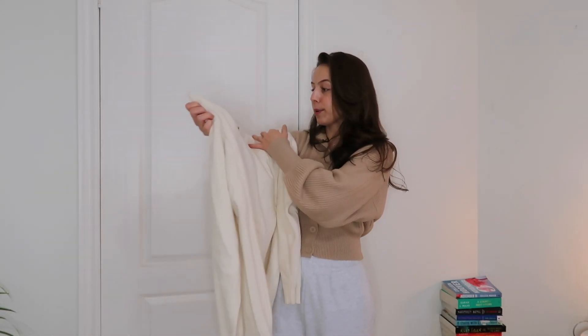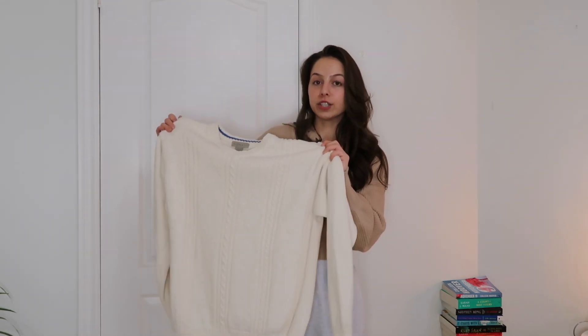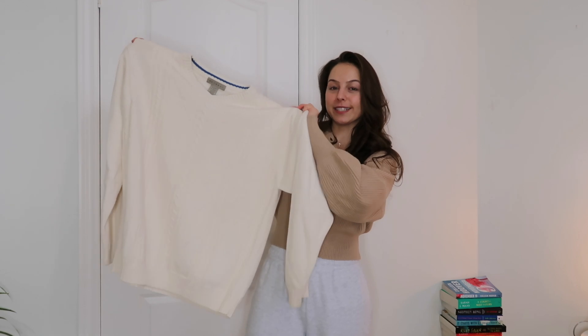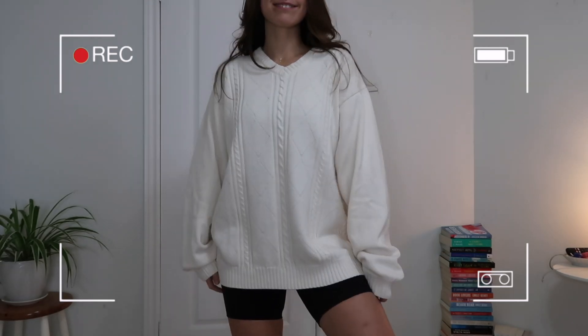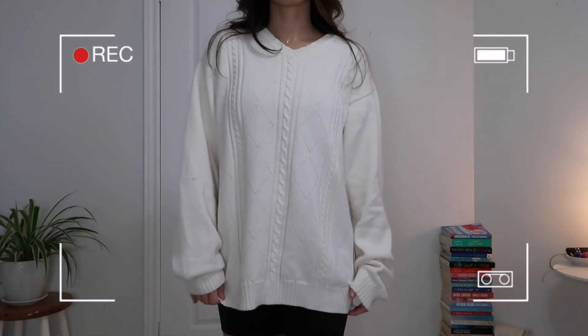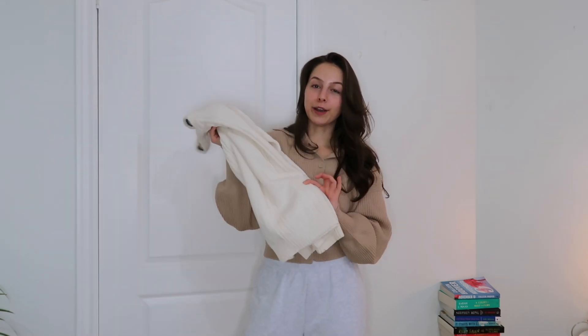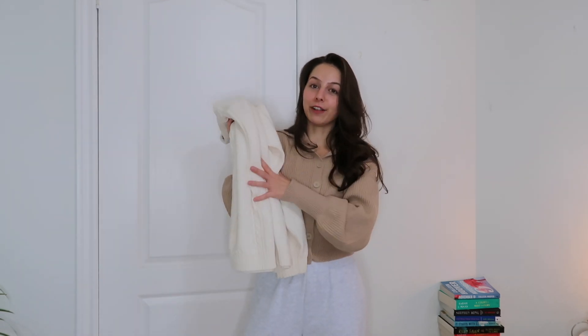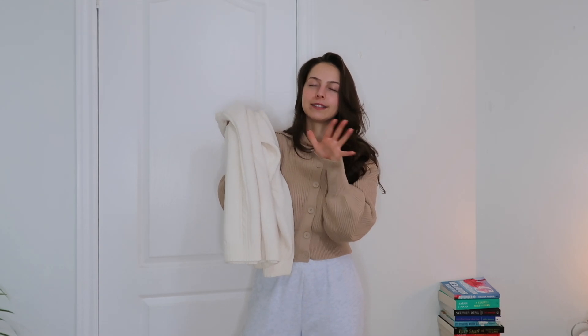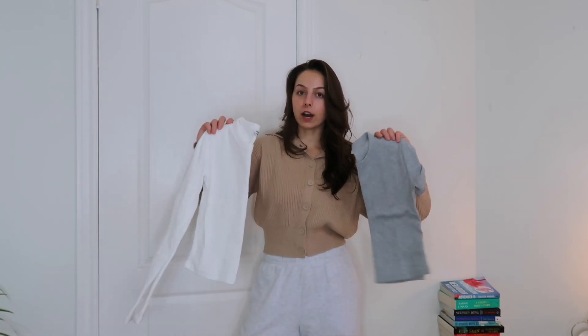Moving on to sweaters — I have another thrifted piece from the brand Retreat in a size extra large from the men's section, in this amazing cream cable knit style. Surprisingly, this is a piece I reach for every single season. I style it with pants and sweatpants, but also wear it oversized with denim shorts. I love my oversized pieces and the style and fit of this is amazing.